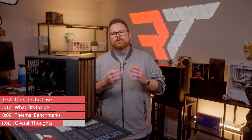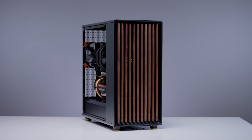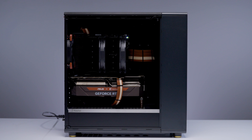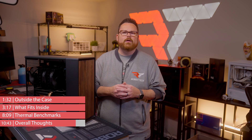At the end of the day, if you were a fan of the Fractal North, the North XL is the North but bigger and better. These cases are spacious, well-built, and beautiful to look at, and you can make incredible builds inside them. We love that the XL can accommodate just about any modern component and works for both AIOs and air coolers. If you're looking for a PC case that performs well thermally and the woody aesthetic is your vibe, you really cannot go wrong with the Fractal North XL.